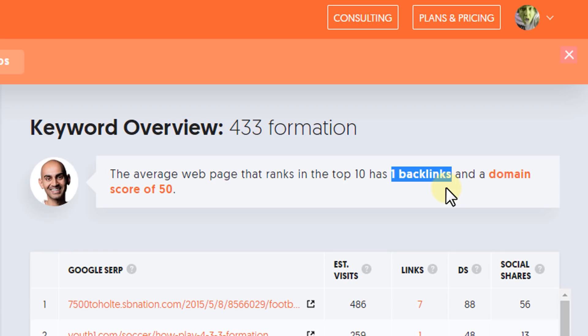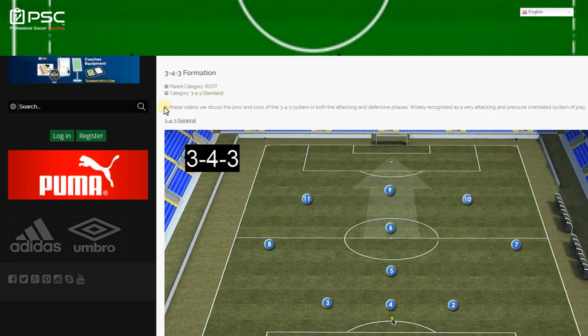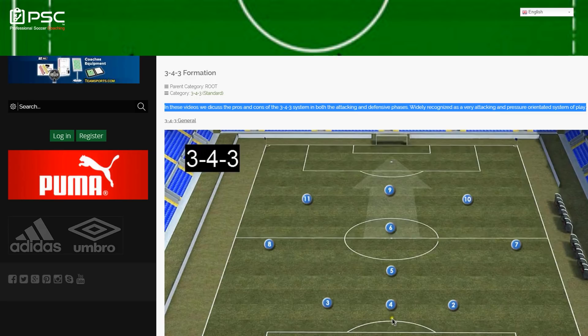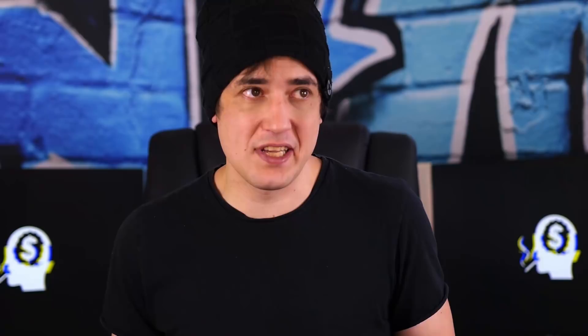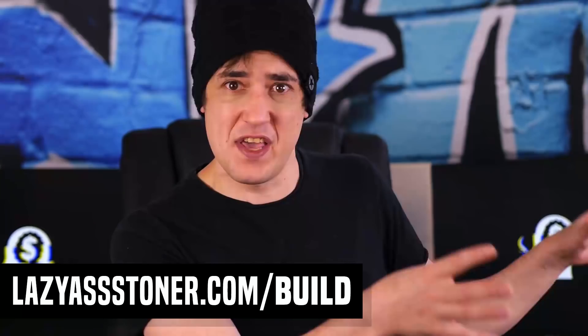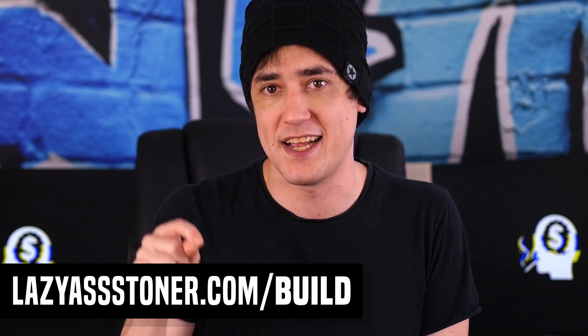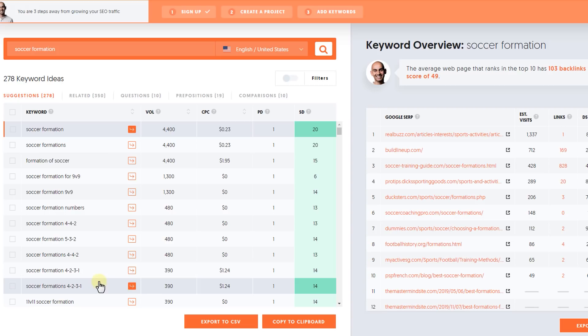On top of that, if I search for this term in Google, some of the websites are so bad it's hilarious — the content is super thin and most of them do not scream 'authority website'. Seriously, if you think you can't create a website that looks and feels better than this, then you obviously haven't seen my how-to-build-a-website video, which you can check out at lazyrstoner.com/build. I could then also take that formation keyword to find even more related keywords. For example, 'soccer formation 9v9' — for nine versus nine players — has an average of just three links on its first page of Google results, and less than 50,000 total results showing up, which is nothing. Most sites showing up are super thin on content with basically no social presence.